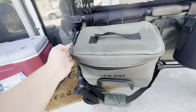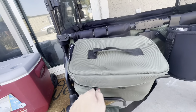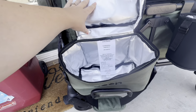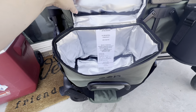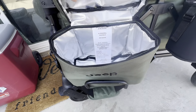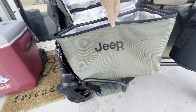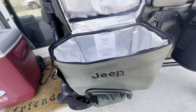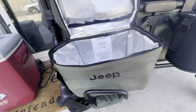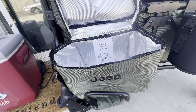It also has this Jeep cooler — maximum 15 pounds it will hold. I did figure something out about this though: it is not waterproof. We put ice in it; I was looking forward to it because it has insulation, but you can see the watermark on it. It's not waterproof and I did not like that at all. I figured for it being the Jeep brand wagon, they would have at least made it waterproof, but they didn't.